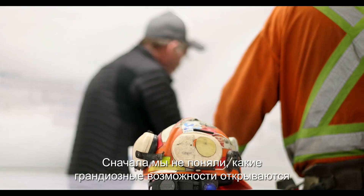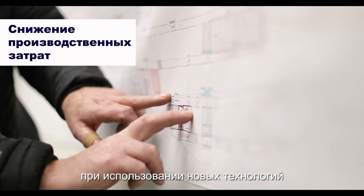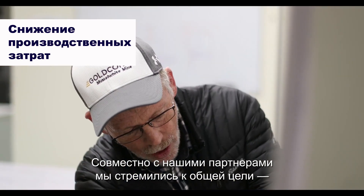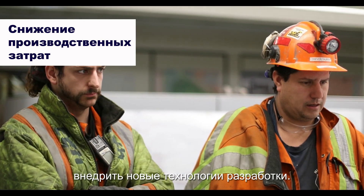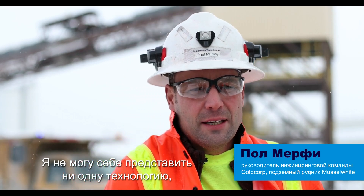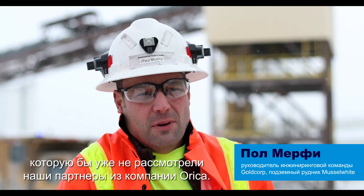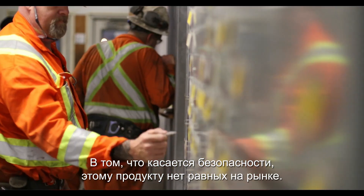We didn't realize the possibilities we would have in terms of recovering more of our ore, mining zones in a non-traditional fashion. We've been allowed to work collaboratively to come up with new ways to mine, essentially. Every single scenario I can think of, the innovation people at Orica have already thought about it. As far as safety goes, it's the safest product out there.